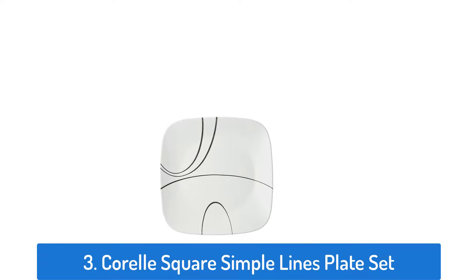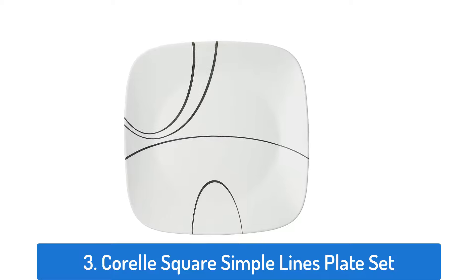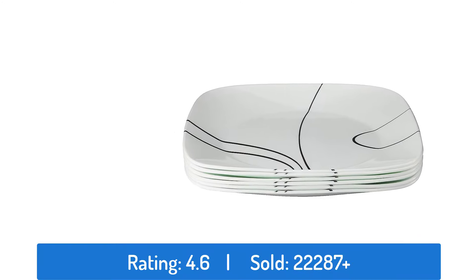Number 3: Corel Square Simple Lines Plate Set. This dinner plate has a rating of 4.6 and sold over 22,287 times.